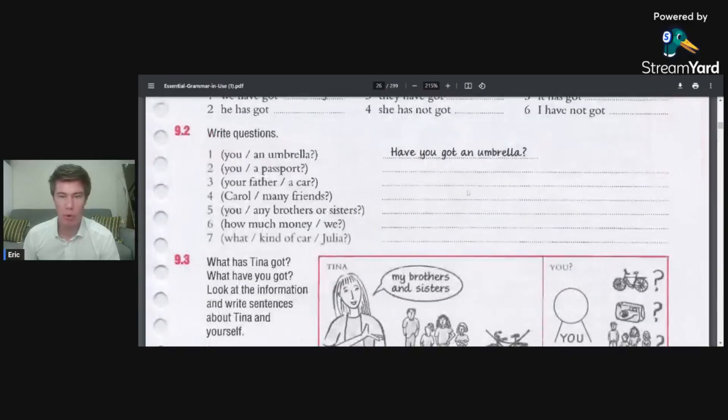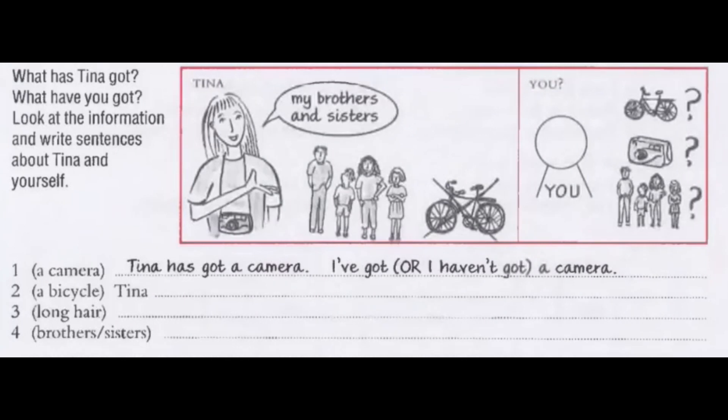So if we make some questions: Have you got an umbrella? Have you got a passport? Has your father got a car? Has Carol got many friends? Have you got any brothers or sisters? How much money have we got? What kind of car has Julia got? What has Tina got? What have you got?